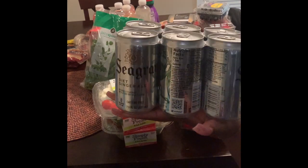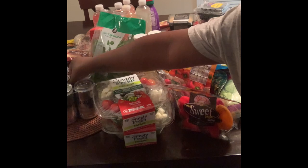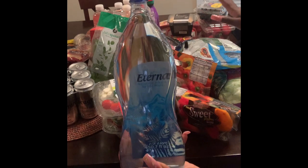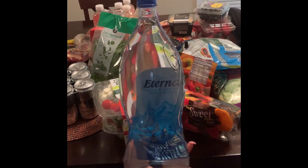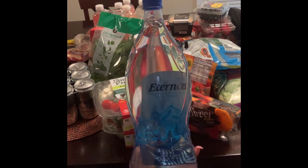Up next, I got some Seagram's diet ginger ale, just because I love ginger ale and I have to have it. Diet is the only way you can have soda on keto. I don't drink it every day — probably only drink a soda once every couple weeks. But when I want it, I want it, and ginger ale is typically the only soda I drink. I got a bunch of these — they were buy one, get one free. Pretty much everything you'll see here that I have more than one of was buy one get one free, or buy so many for a price at Publix. That's one of the great things Publix is good for.